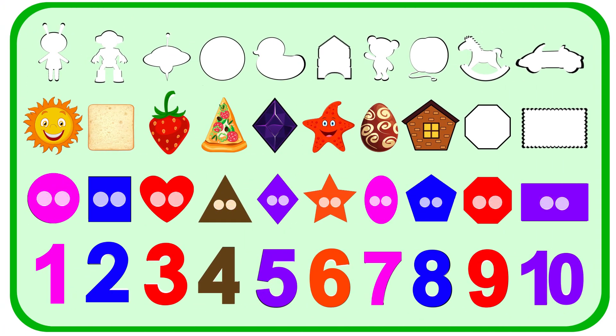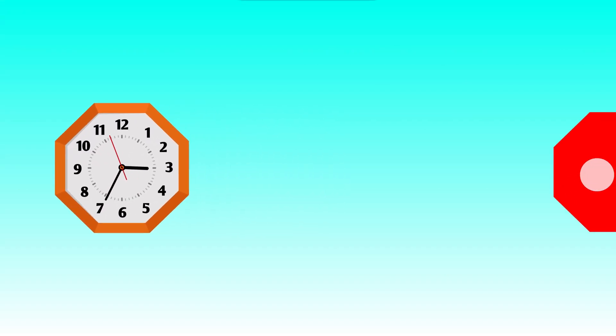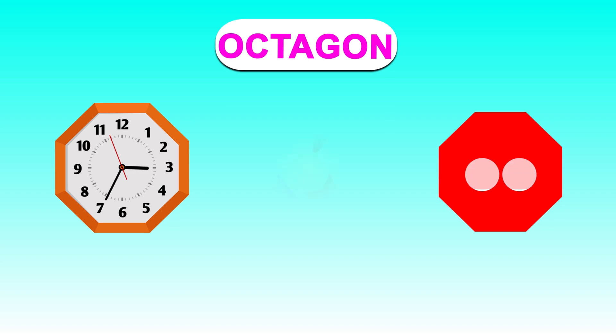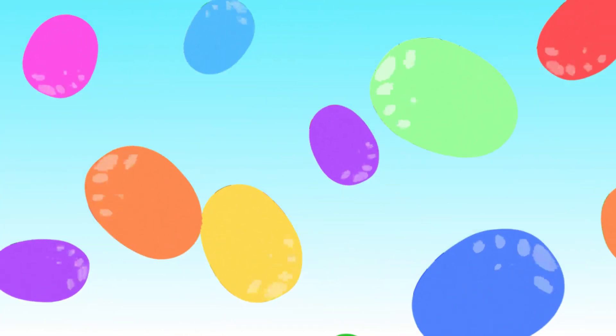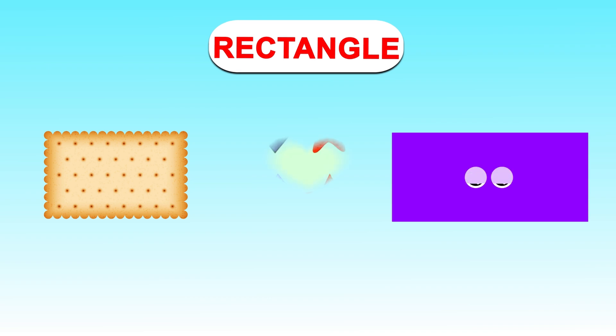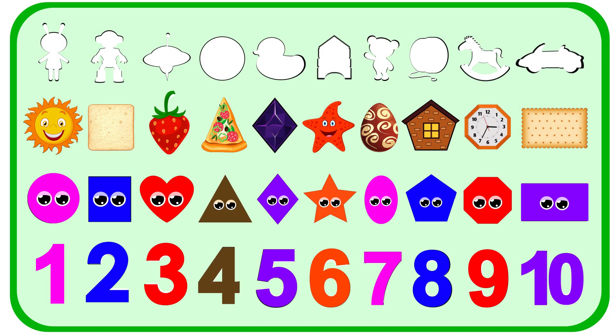We have only two spots left. Let's see what is next. Put the clock on the spot. Clock is an octagon shape. And the last one is a biscuit. The biscuit shape matches the rectangle shape. Thank you, friends. We have got all our objects in their spots.